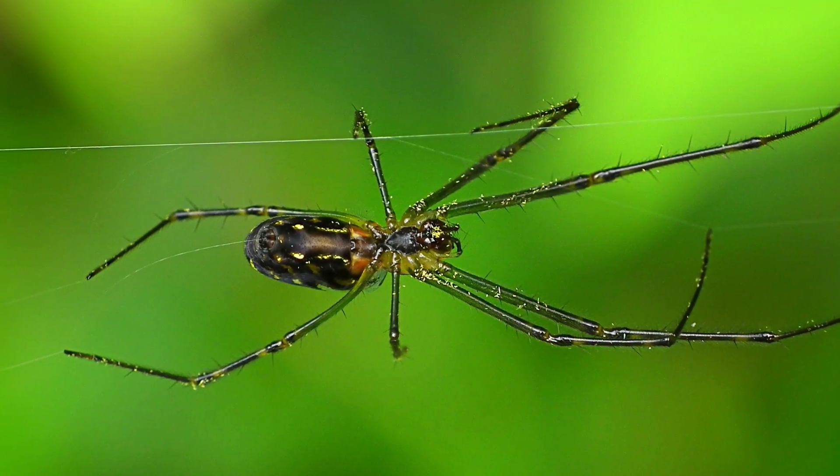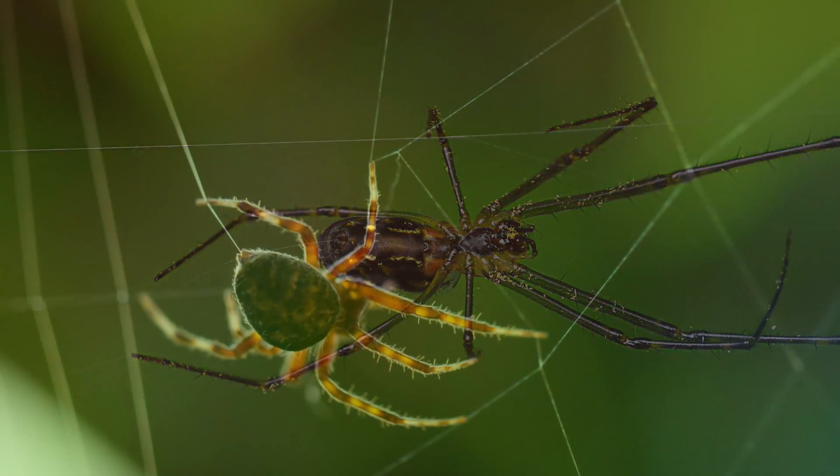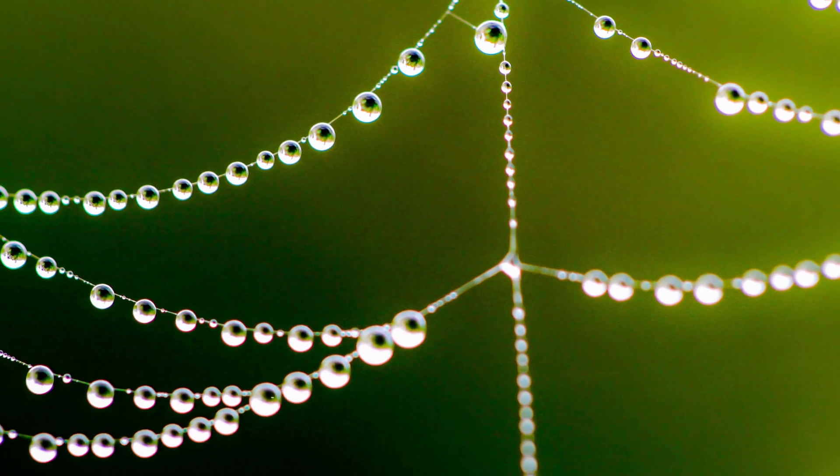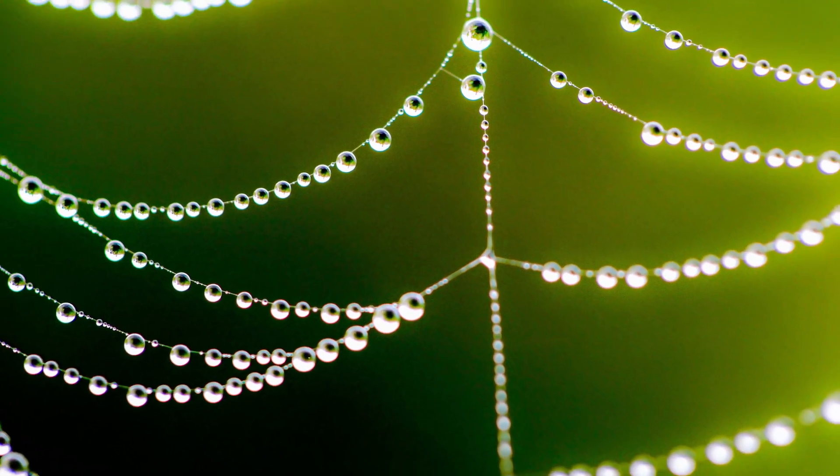Spider silk, for instance — there have been ways, especially using things like carbon nanotubes, to be able to make a really, really strong yet flexible material. So we see biomimicry in those sorts of areas.